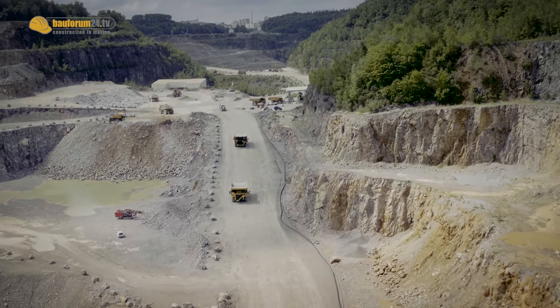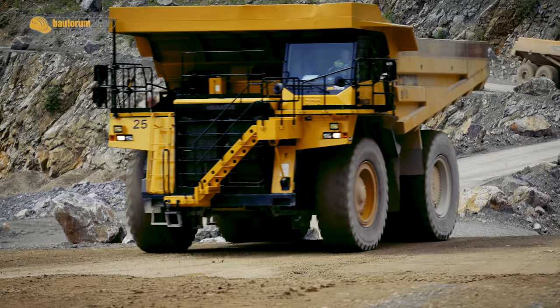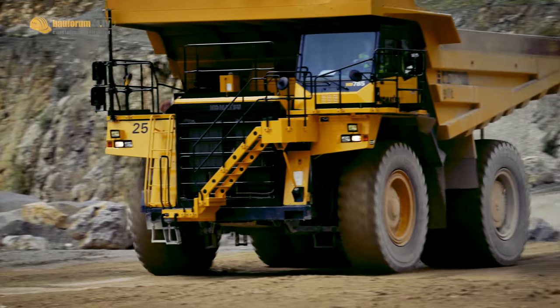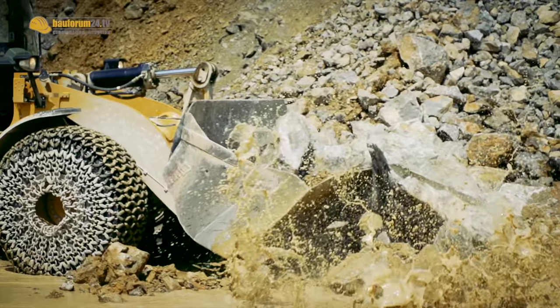The transport chain is composed of dump trucks with a payload of 100 tons. To load the dumpers, they used three 100-ton wheel loaders and a 180-ton excavator.